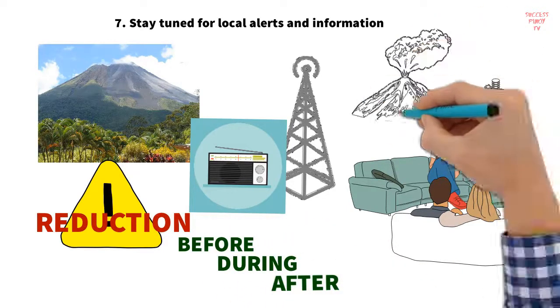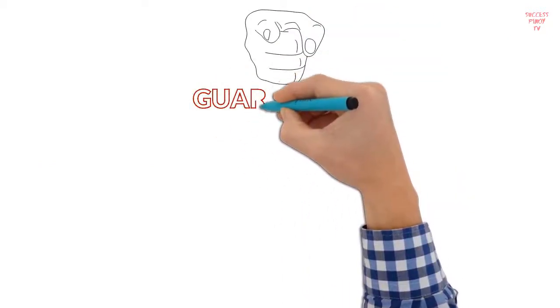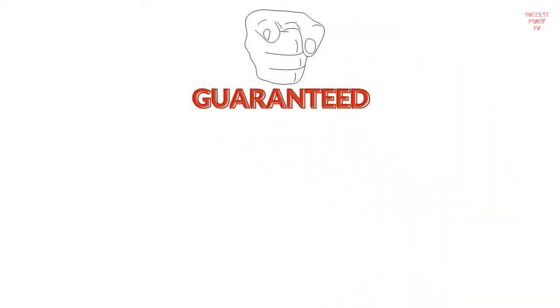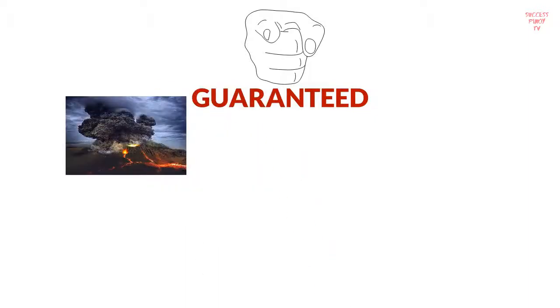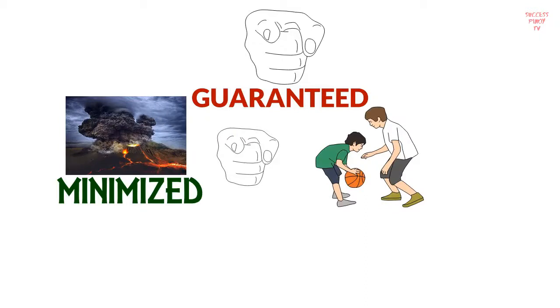Though volcanic eruptions can be a fearsome phenomenon, with adequate knowledge and careful application of these risk reduction strategies, you may not be fully guaranteed safety, but what you are guaranteed is having the risk of hazards minimized. Follow these strategies to help keep you and your loved ones safe.